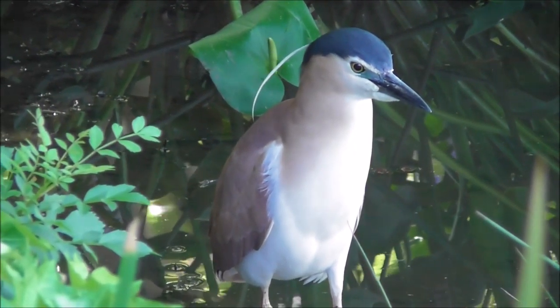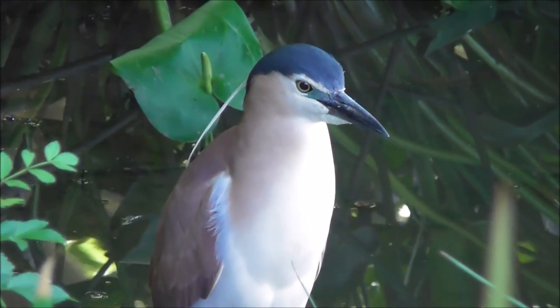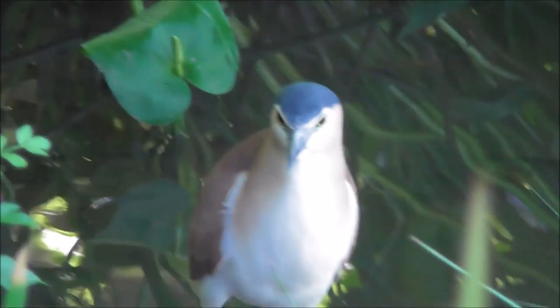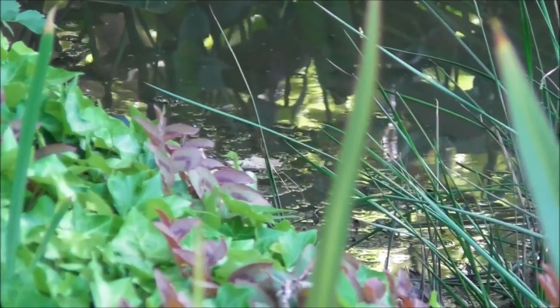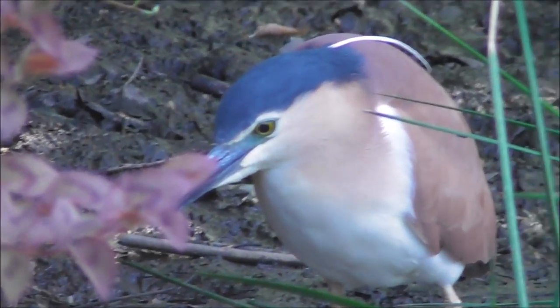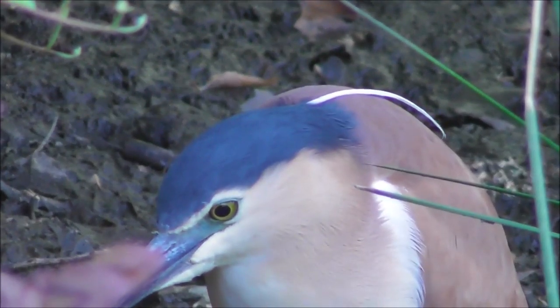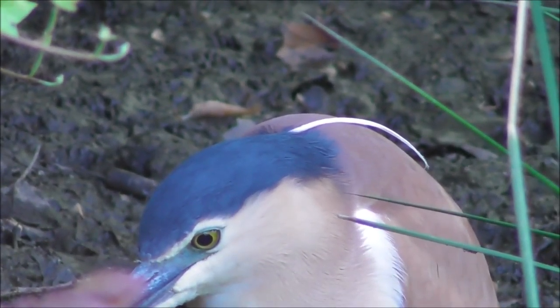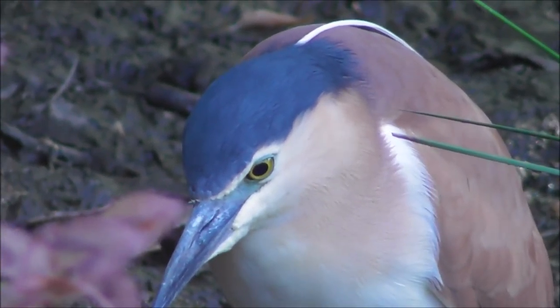...Nankin Heron before, but he flew off — or she flew off — so it just gives me a chance to have a look at this beautiful plumage. He's got his beautiful wisp-like white feather at the back of its head, so it could be a male in full breeding plumage.